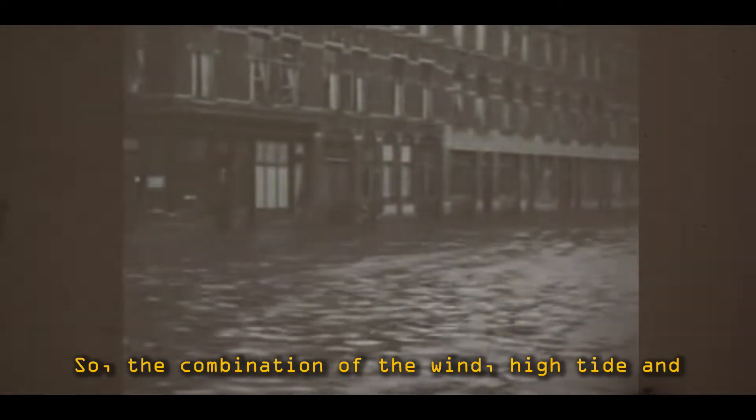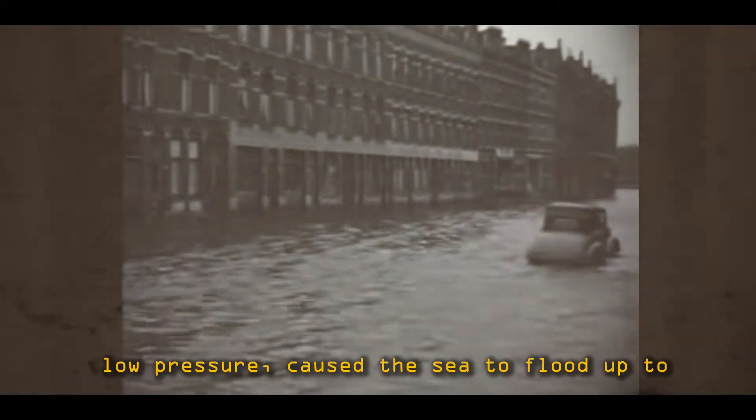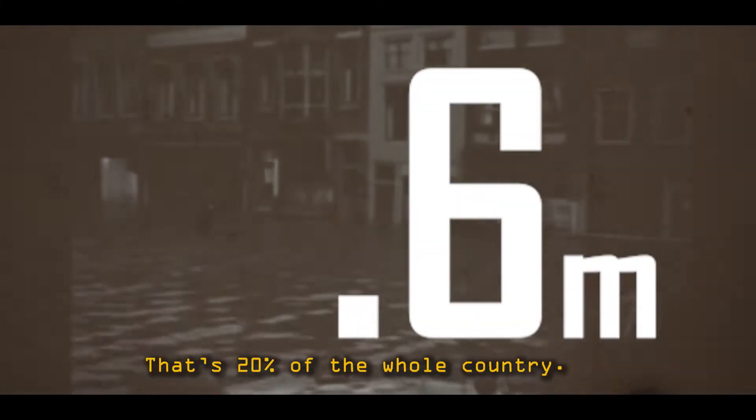The combination of the winds, high tide and low pressure caused the sea to flood up to 5.6 meters above sea level. That's 20% of the whole country.